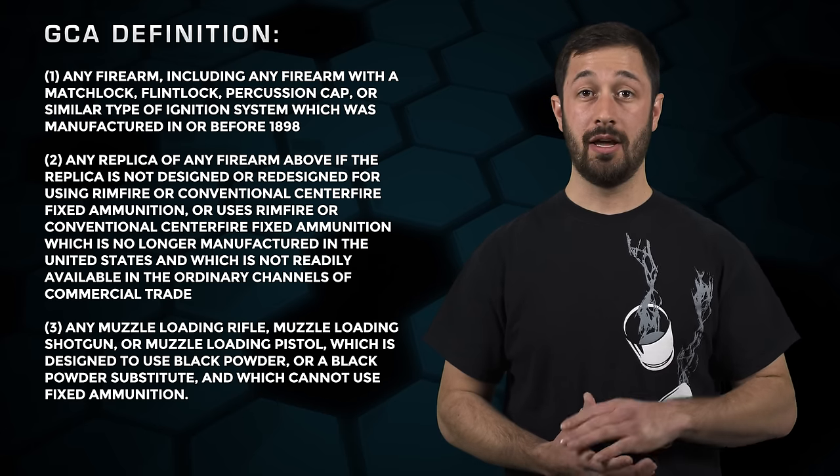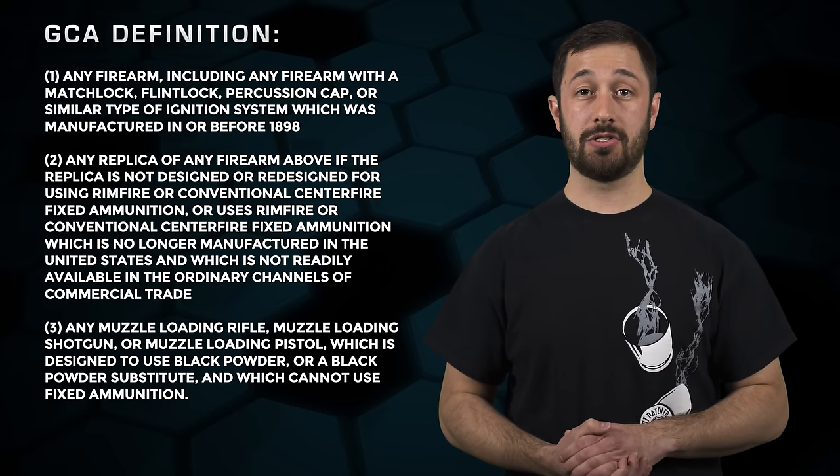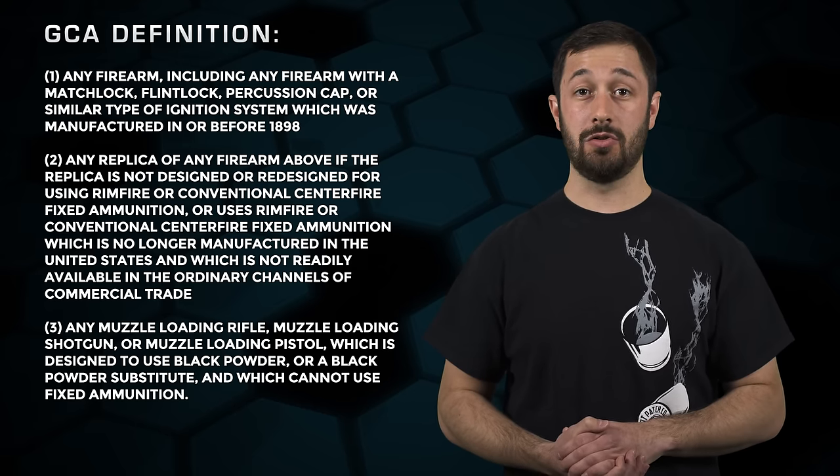And lastly, three: any muzzle-loading rifle, muzzle-loading shotgun, or muzzle-loading pistol which is designed to use black powder or a black powder substitute.